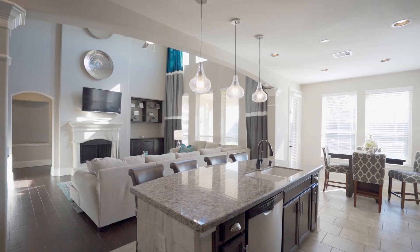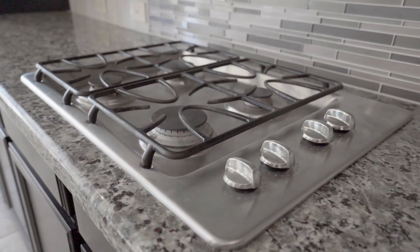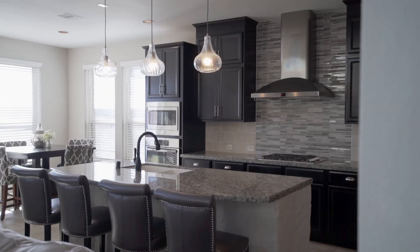The kitchen gently joins the living room and features state-of-the-art appliances, expansive granite counters, and a stunning unique tile design.